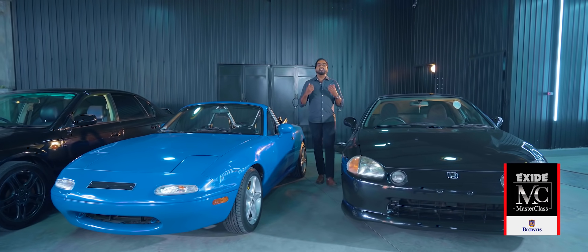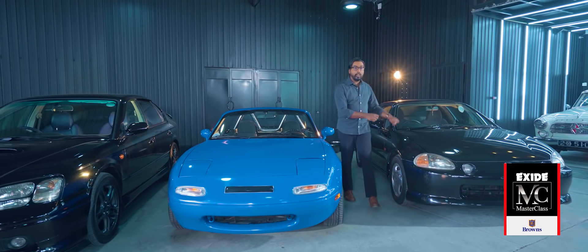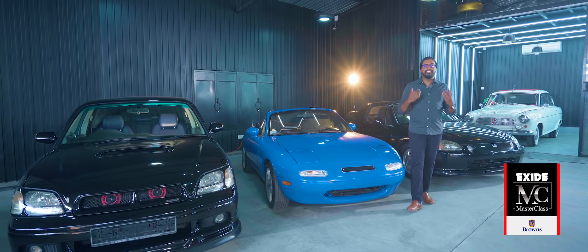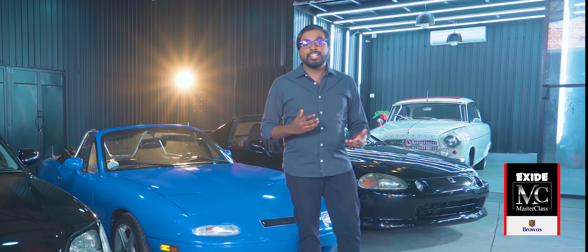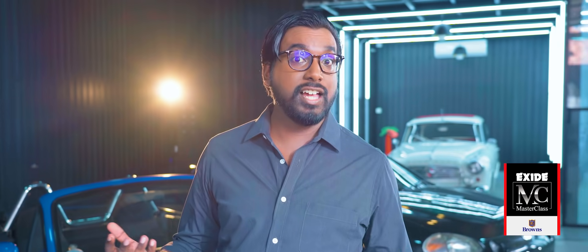When it comes to cars, one of the most common questions I'm asked is: which is better — front-wheel drive, rear-wheel drive, or all-wheel drive? Why is it that certain drivers swear allegiance to a particular setup? Is there even a definitive answer? Does it really matter if the front, rear, or both axles are powered? This is Exide Masterclass CarSpeak. Let's dive in.